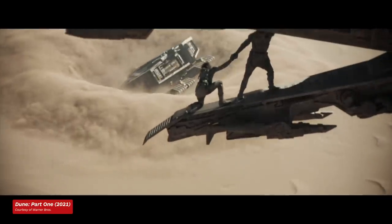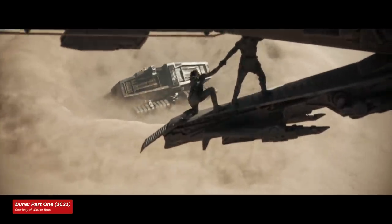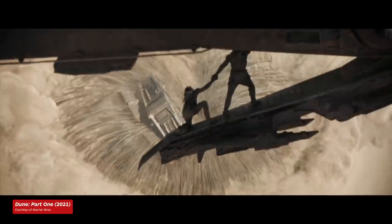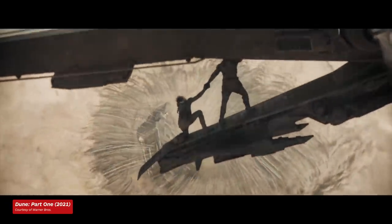Their fine-tuning produced a 120-page concept design book that was then handed over to visual effects supervisor Paul Lambert and the other department heads to figure out how to make them real, either practically or digitally. The sandworms, as an entity in the film, were designated as an entirely digital creation.